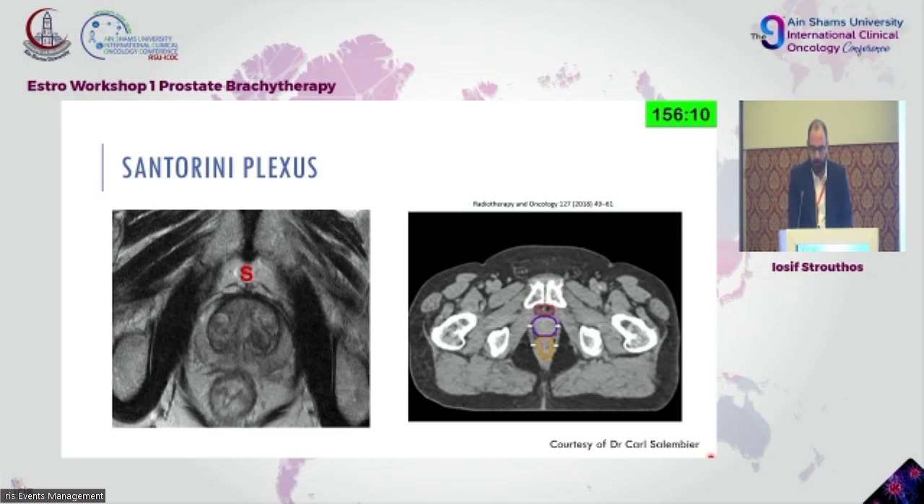And then we have the Santorini plexus, which may be a reason for vertebral metastasis through hematogenous spread from the prostate towards the venous plexus of the sacrum.